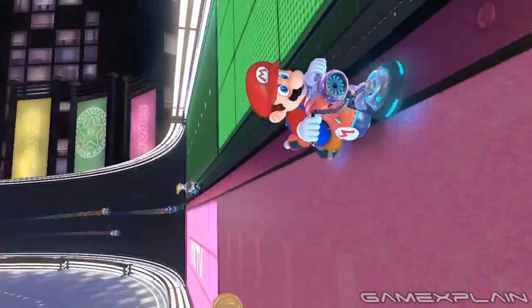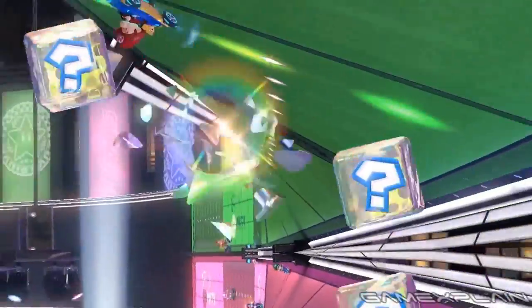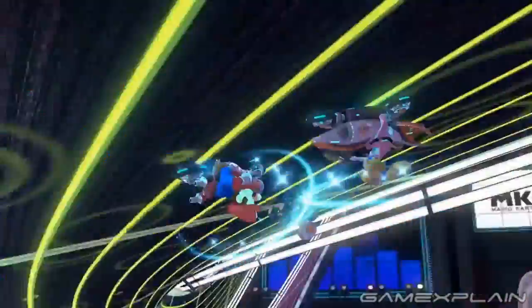Now of course, we only have so much footage to work with, so there will be gaps here and there. And since we only have a single clip of Dolphin Shoals, we've thrown in a screenshot there too.